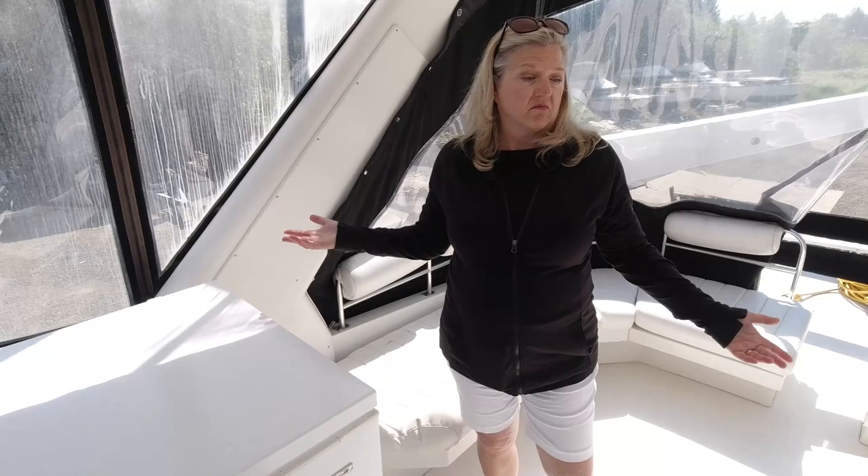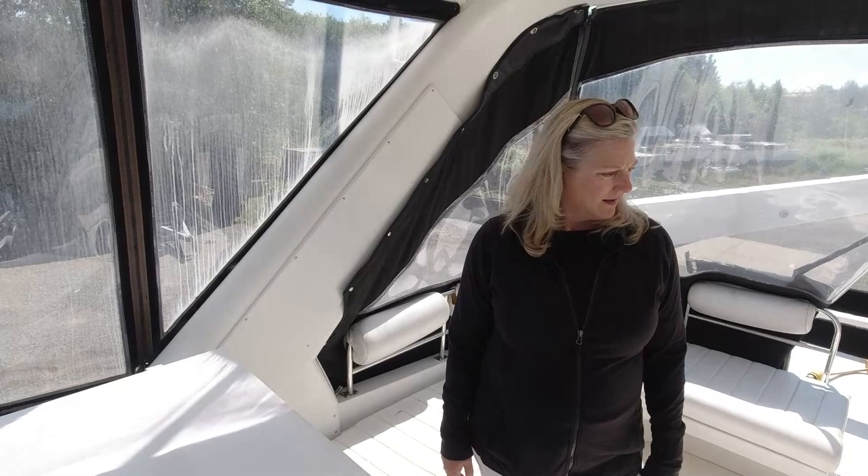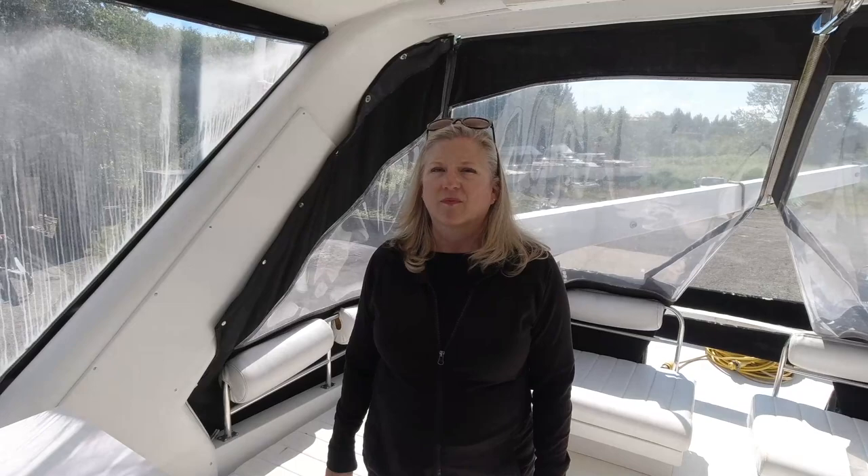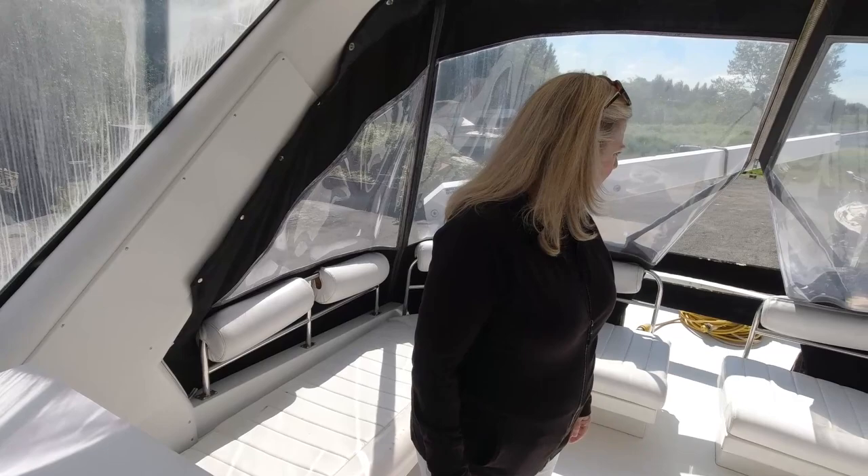You'd probably want a wet bar, barbecue, ice maker, refrigerator combo up here instead — I've seen that on other boats. In fact, I think the one we're looking at later is going to have a wet bar and ice maker. And I don't even know how you would get this freezer off of here — you'd have to use the crane. It's actually surprisingly not that heavy though, because it's all hollow.